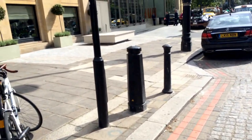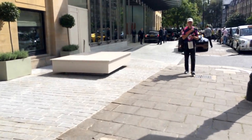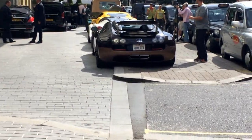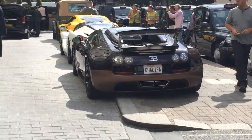Oh my god, guys, I have literally just stumbled upon the jackpot in London. Check it out — I just saw this from across the street. Is this Wiz Khalifa's car? Khalifa, check it out.